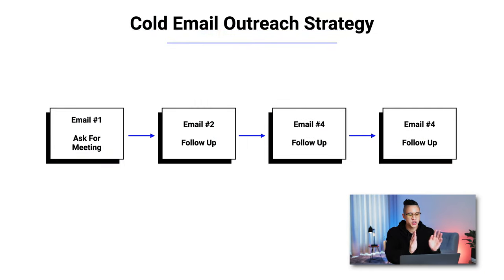As we dive into the strategy itself, this is my cold email outreach strategy — a sequence of four different emails. The first email is your pitch, explaining why this person should take a meeting with you. Don't try to sell everything at once; just pique their interest and ask for a meeting. For people who don't respond, you send email number two — your first follow-up. I like to space follow-ups between three to seven days. If they don't respond, you follow up again, and once more, totaling a four-email campaign.